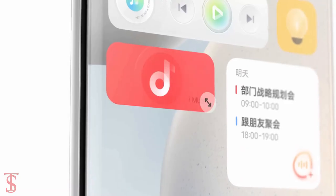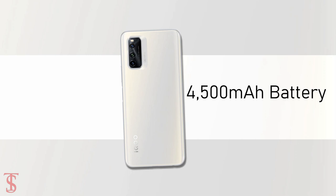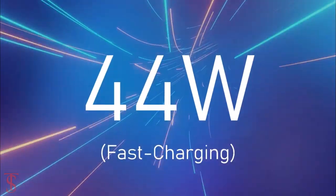In terms of software, the handset runs on Android 11 with Origin OS on top, and it comes secured by a 4500mAh battery that supports 44W fast charging.